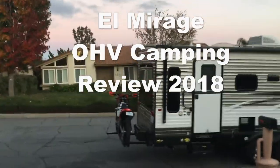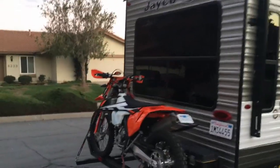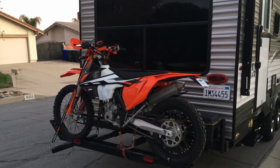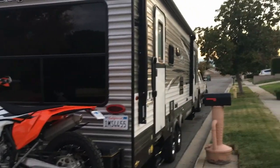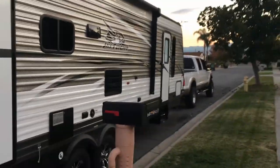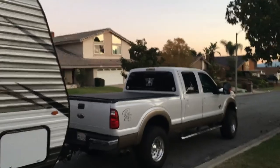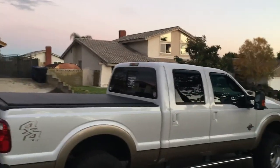Alright, we got the trailer loaded up and we're ready for El Mirage dry lake bed here in California with the new KTM 250 EXC F — we'll see how it does. Looking forward to trying it out compared to the Honda 450 X, which was a very heavy bike for me but a great bike. I owned it for 13 years. We'll show you El Mirage this trip — stay tuned, we'll show you how to get in, what you have to do to pay, and how the parking and campsite looks.